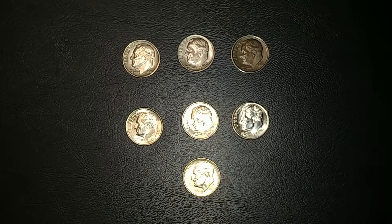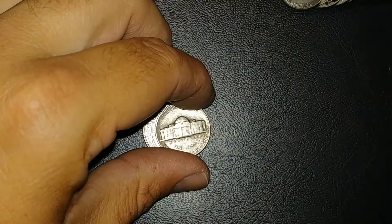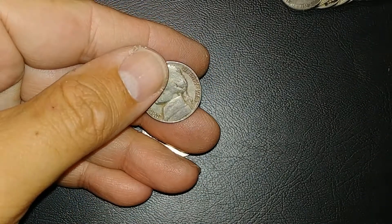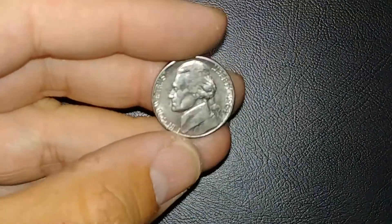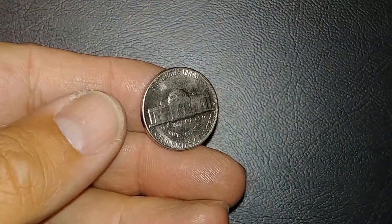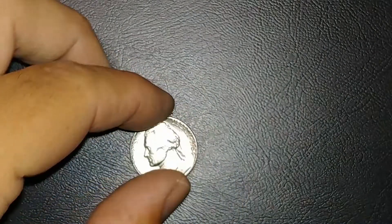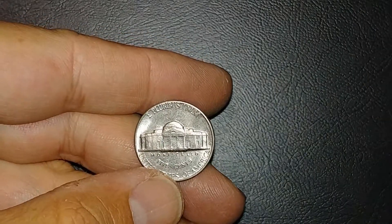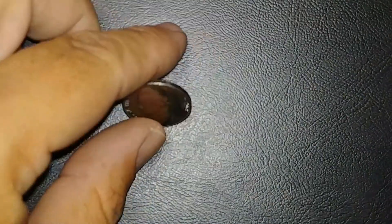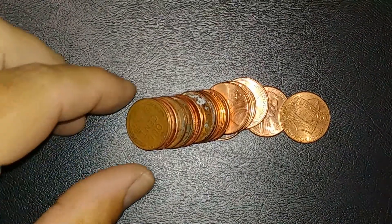I'm on the third roll of nickels and this one looks old — hoping it is. It's a 1964. Nothing really worth mentioning in the nickels other than this 1964 that looks really nice shape. The back is a little scuffed up, but only if you look under a microscope. To the naked eye it looks really good. I'll hold on to this one.